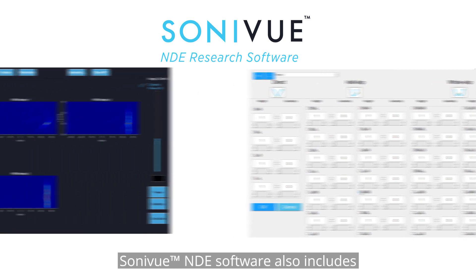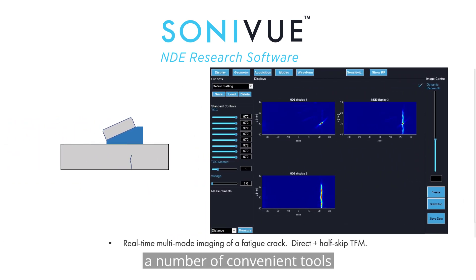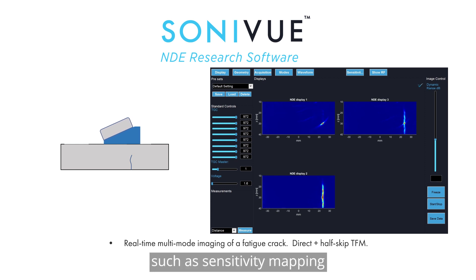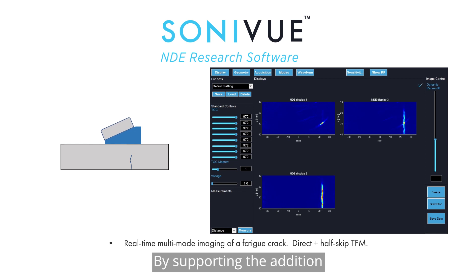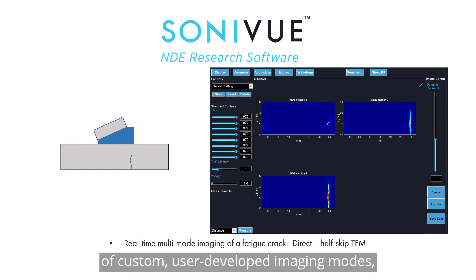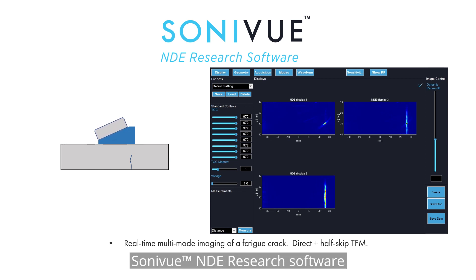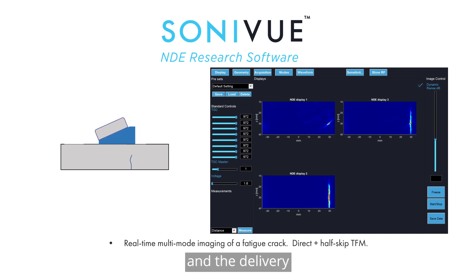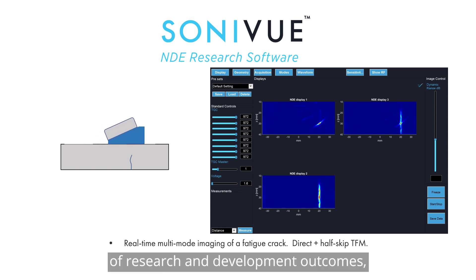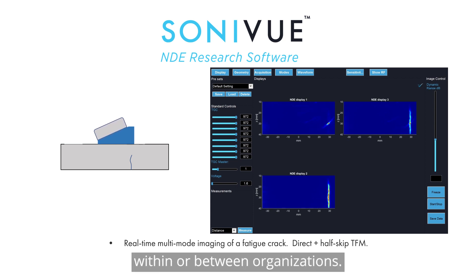Sonovue NDE software also includes a number of convenient tools such as sensitivity mapping and an RF data viewer. By supporting the addition of custom user-developed imaging modes, Sonovue NDE research software provides a platform for rapid prototyping of new applications and the delivery of research and development outcomes within or between organizations.